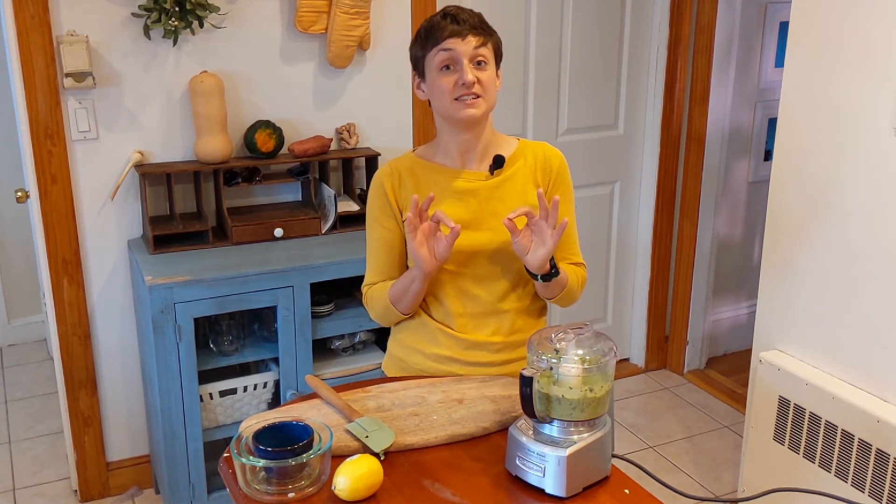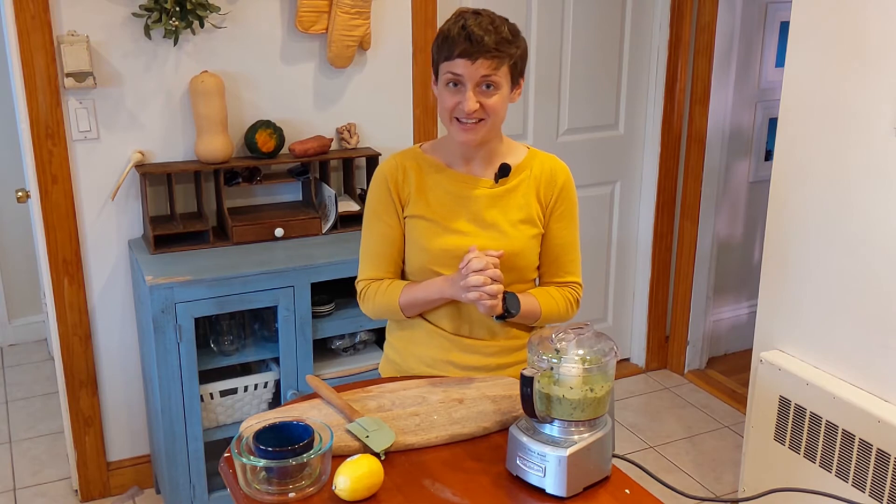That is looking delicious! Let's get some veggies and crackers and try this out.